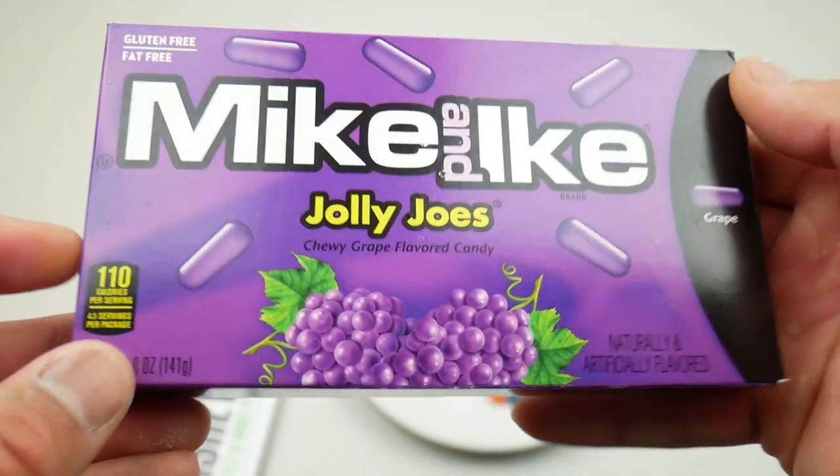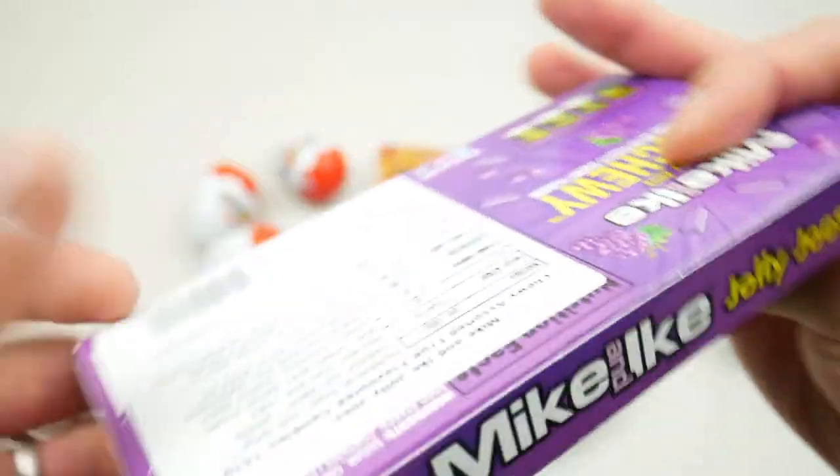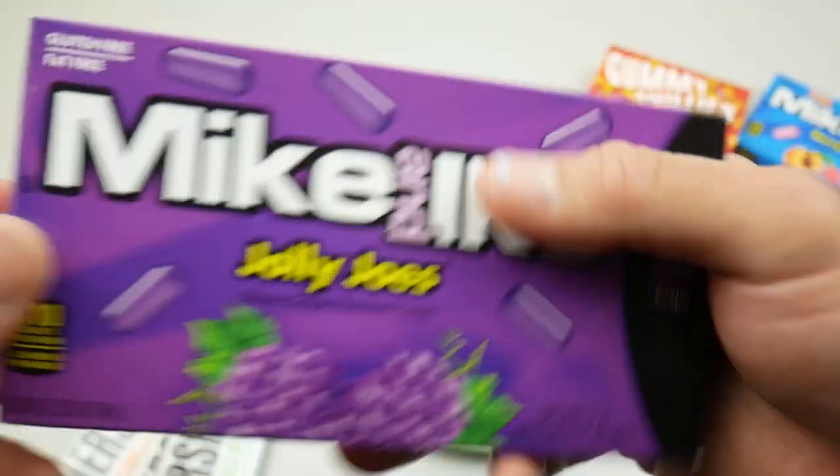Let's try the Jolly Joe's chewy grape flavored candy. I don't know if it's going to be the same — let's find out.